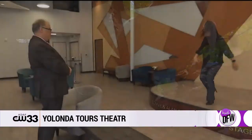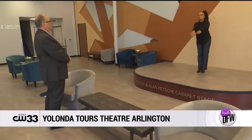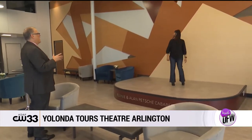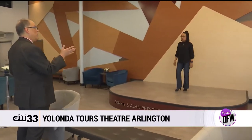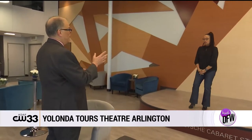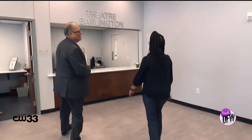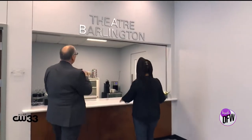You are on our Bonnie and Alan Petchy cabaret stage. It is really fun — we do cabaret shows in here. We have a comedy show actually starting on the 10th, our very first one, which is a combination of sketch comedy and improvisation. And this will get everybody talking right? I'm telling you — Theater Arlington!